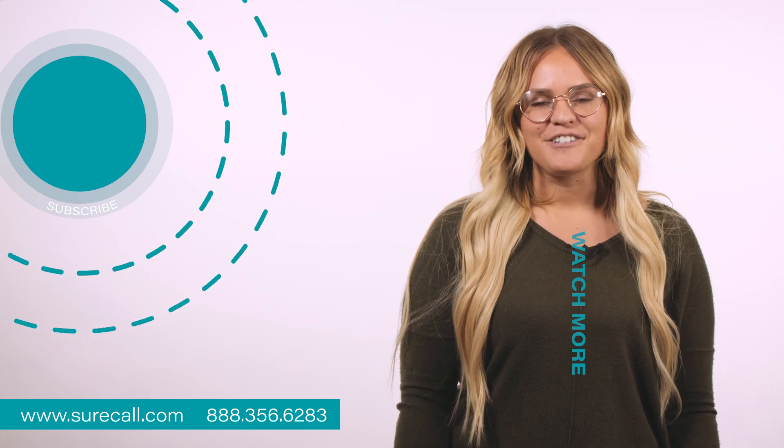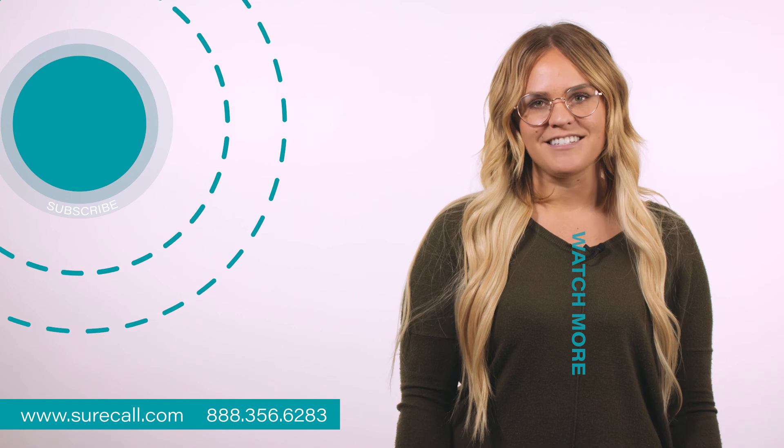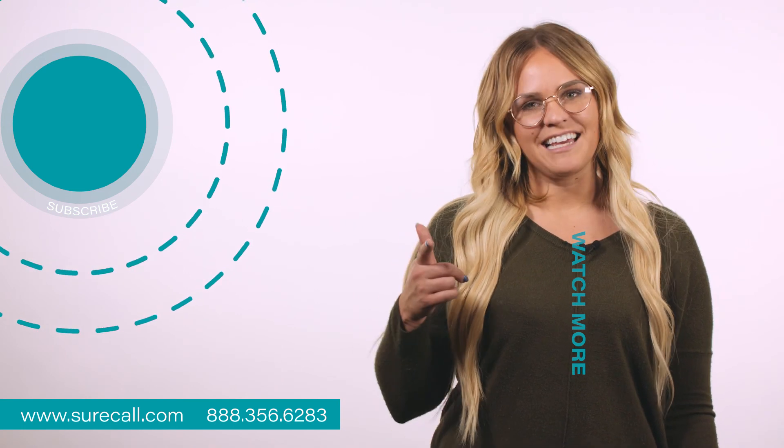If you haven't already, subscribe to our channel so that you can get all the tips and tricks on signal boosters. And let us know how much you liked this video by liking it below.